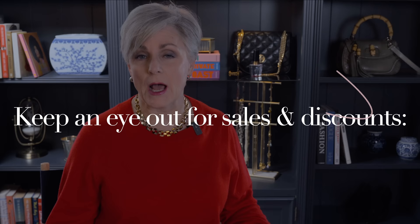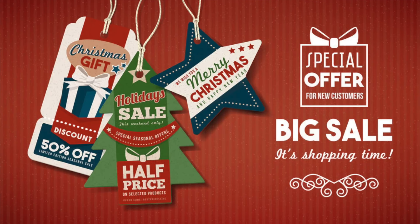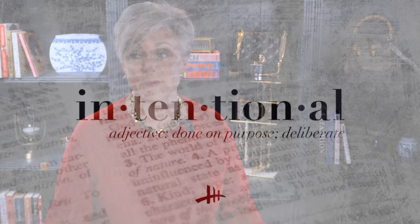Another key tip is to keep an eye out for sales and discounts. The holiday season has retailers discounting items on a regular basis. Sign up for newsletters or follow your favorite brands on social media to stay updated on upcoming sales or promotions. Additionally, consider shopping during off-season when retailers often offer significant discounts to make room for new inventory — that way you can snag high-quality items at a fraction of the original cost.